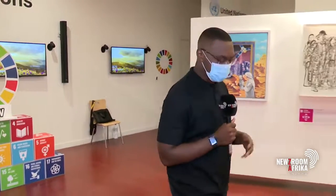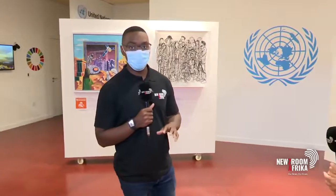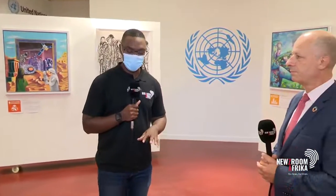A big theme running through Expo 2020 Dubai is about connecting minds, so it should come as no surprise that there's great interest in figuring out where the United Nations fits in that picture. Today we're at the UN Pavilion, located at the Opportunity District. To explore those themes and the issues surrounding them, we bring in our guest Meher Ness, the General Commissioner of this pavilion, joining us now on Newsroom Africa.